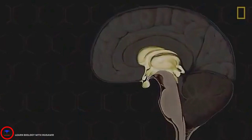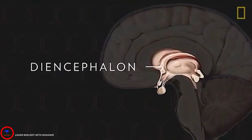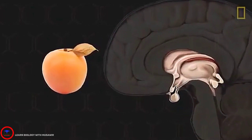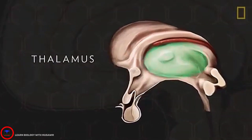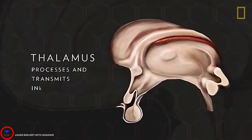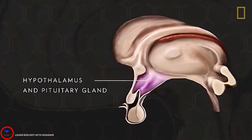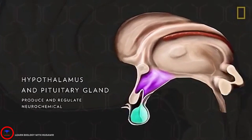The fourth region is located above the brainstem and makes up the core of the brain, the diencephalon. About the size of an apricot, the diencephalon is a grouping of several structures. The thalamus, which processes and transmits information from all senses except smell, and the hypothalamus and pituitary gland, which work together to produce and regulate neurochemicals.